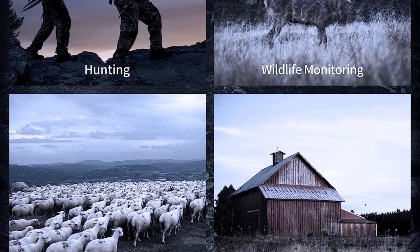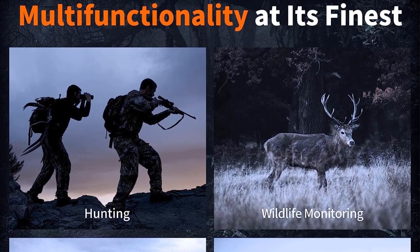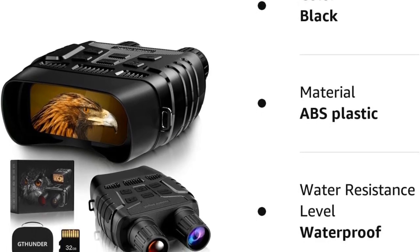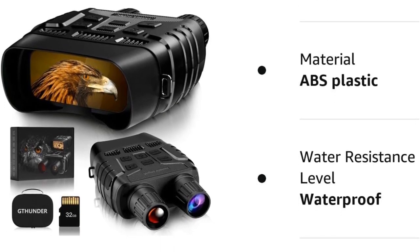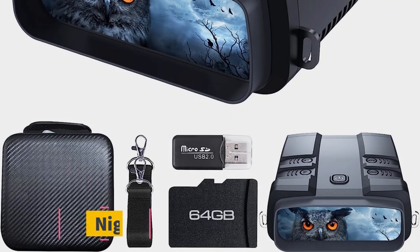The Thunder Digital Night Vision Binoculars are designed with user-friendliness in mind, making them suitable for beginners. The rugged and durable rubber housing ensures the binoculars can withstand harsh environments, while also providing a comfortable grip during use.